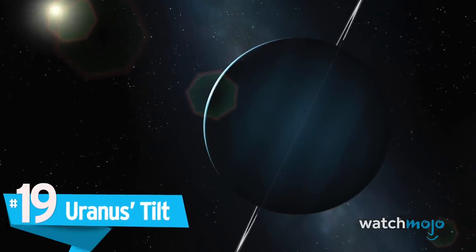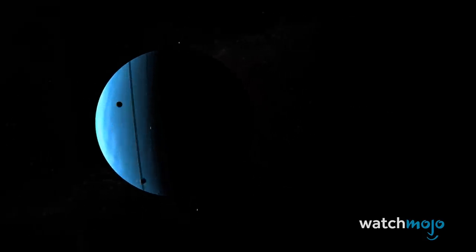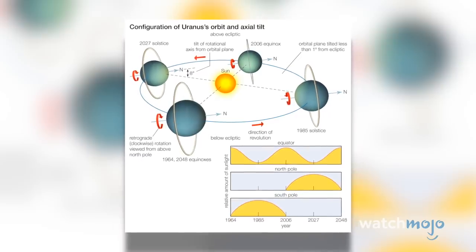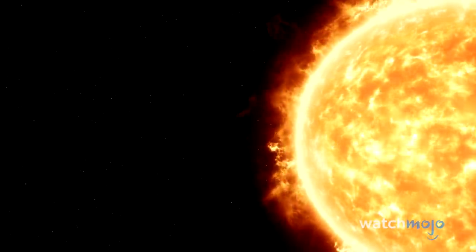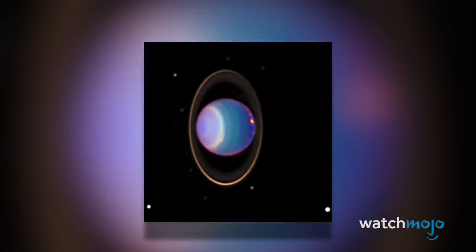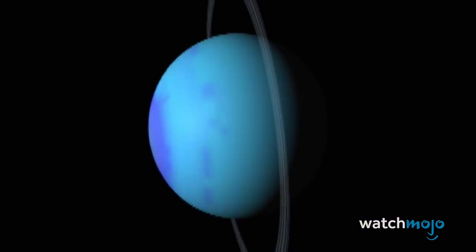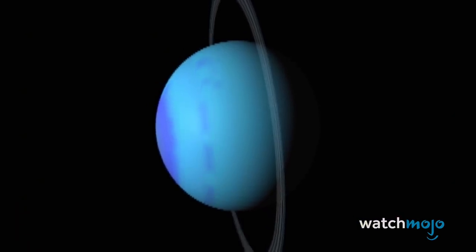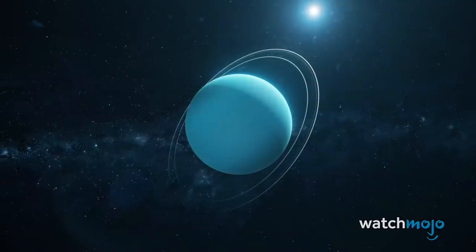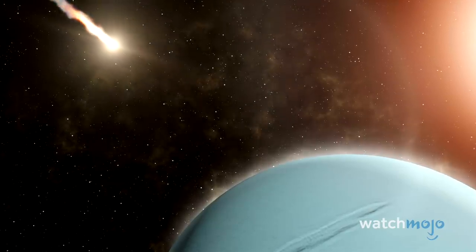Number 19: Uranus' Tilt. Uranus is notable for its blue-green color and narrow, almost invisible rings. But what's strangest is the ice giant's extremely unusual axial tilt. Its axis of rotation is tilted so far that it's basically spinning sideways around the sun, with its north and south poles where you'd expect the equator to be. Each pole experiences 42 Earth years of sunlight, followed by the same duration of darkness. Researchers believe the extreme tilt may be the result of a massive collision billions of years ago.